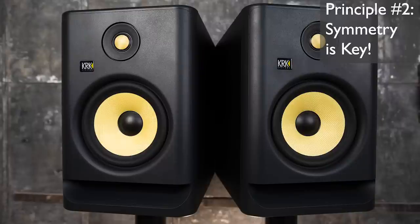Another core principle is symmetry — a big one. You want to make sure the speakers are equidistant from the walls, and your whole room should be set up with symmetry in mind. This might sound obvious, but you'd be surprised how many times I walk into a project studio and see a bookcase or a couch just on one side. You really want to make sure things like that are behind you or in front of you, not off to one side.